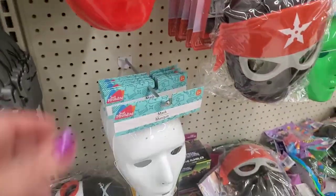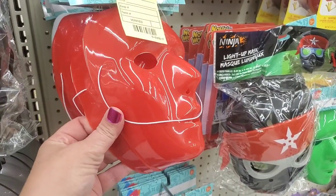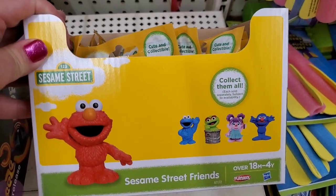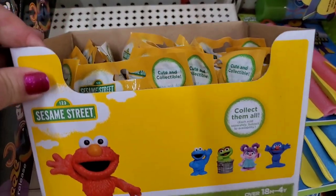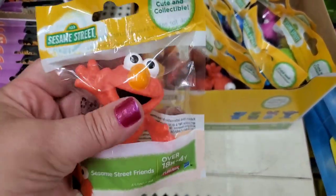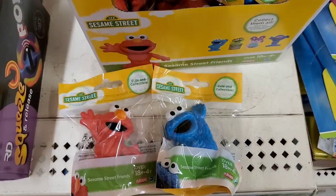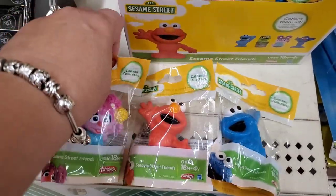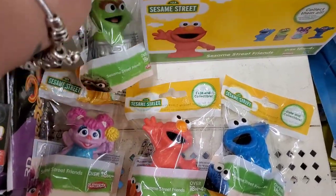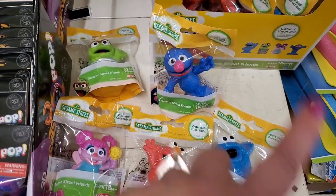I don't know about these, guys — maybe they're for crafting. Let me know if you think they're cool or what you would do with them. These five Sesame Street friends for 18 months to 4-year-olds by Playskool may not be the greatest deal, but they're so adorable. I've bought these in the past to make little baskets for toddlers — the kids can chew on them and they're made for children.